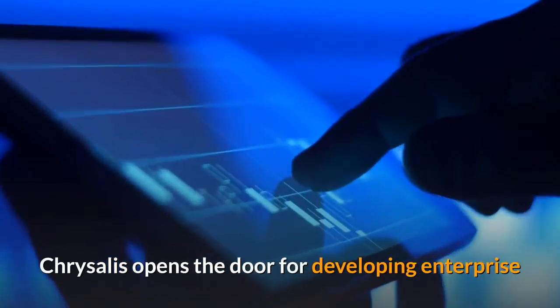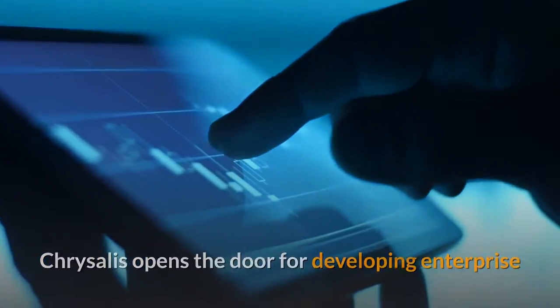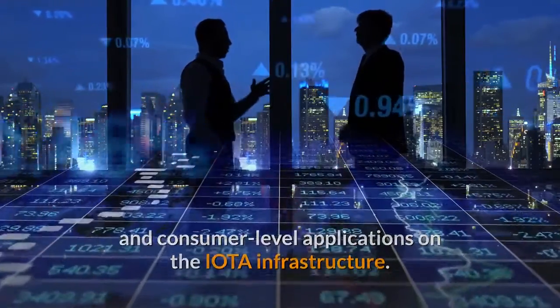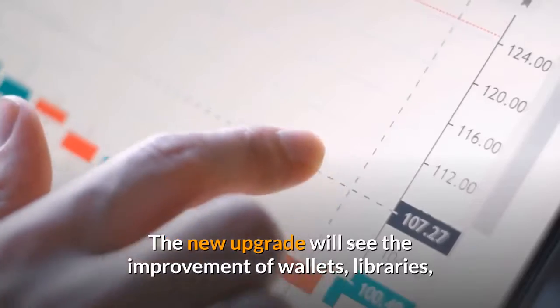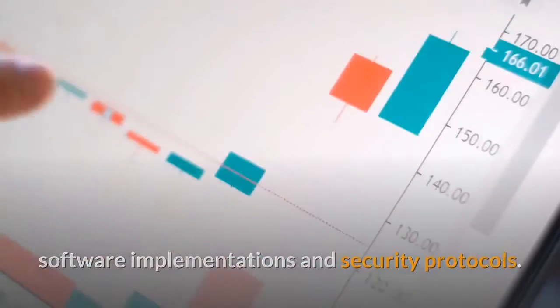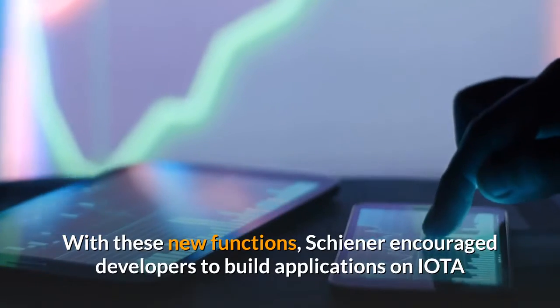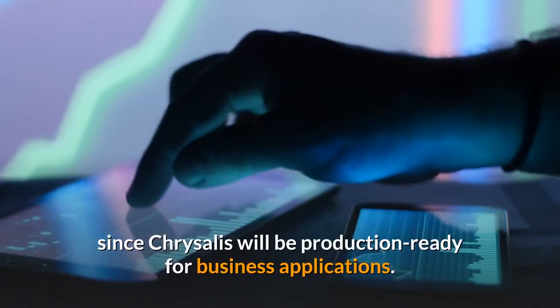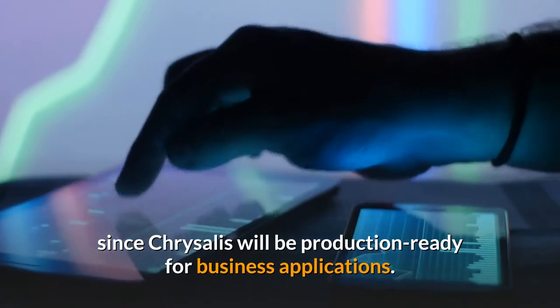Chrysalis opens the door for developing enterprise- and consumer-level applications on the IOTA infrastructure. The new upgrade will see the improvement of wallets, libraries, software implementations, and security protocols. With these new functions, Schiener encouraged developers to build applications on IOTA, since Chrysalis will be production-ready for business applications.